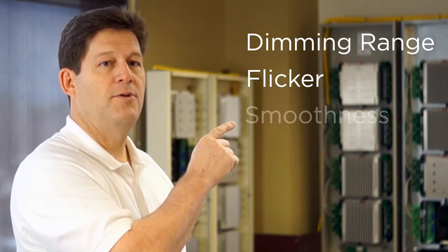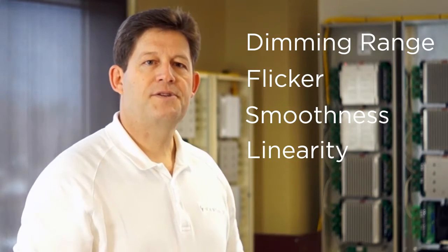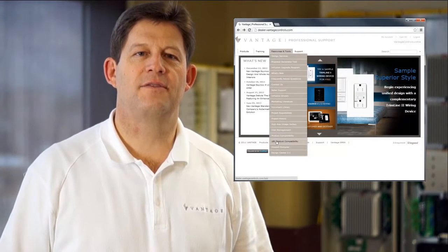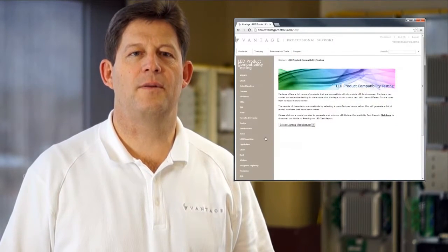Going beyond compatibility, our interest is in the performance of the lamp controlled by a given dimmer. Performance issues include dimming range, flicker, smoothness, and linearity. Because there are no performance standards, and because of the different characteristics of dimmer models and the wide performance variation from one LED light source to the next, the only way to assess and optimize performance against a particular dimmer is to test samples of the light against that dimmer. Vantage conducts testing on LED light sources. Within the resources and tools section of the Vantage professional support website, dealers and specifiers can find LED product test results for several commercially available LED lights.